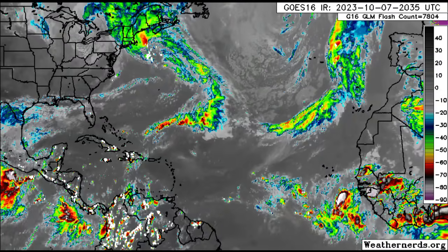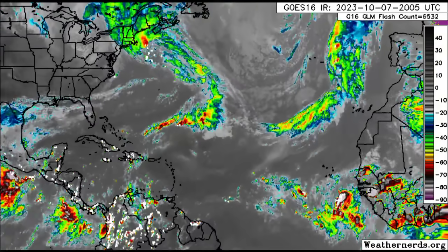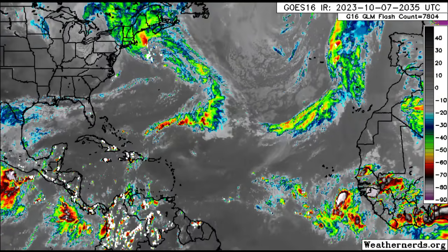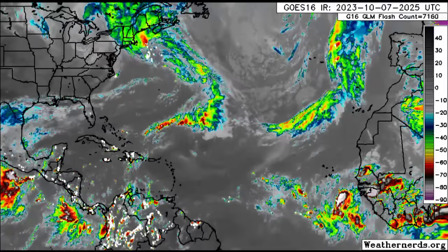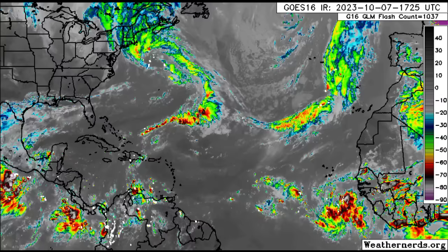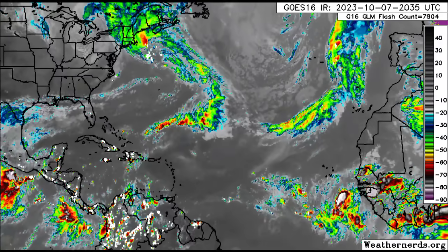Hey guys, it is Danny and welcome to this evening update. We're going to be taking a look at what is happening across the Atlantic, as well as our systems in the eastern Pacific — Tropical Storm Lydia as well as Invest 99e.